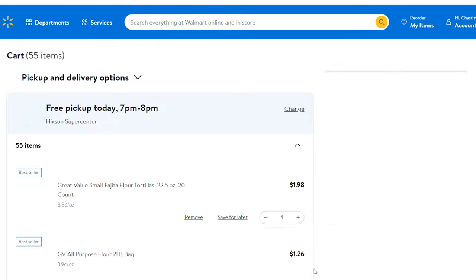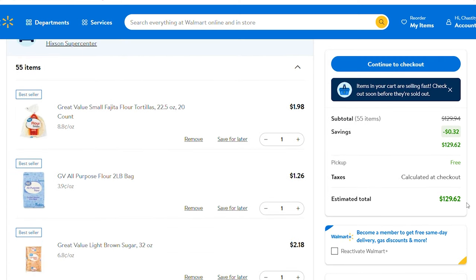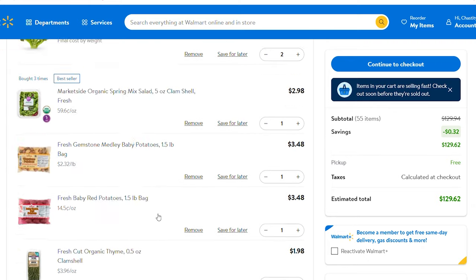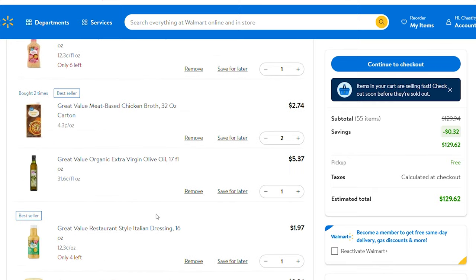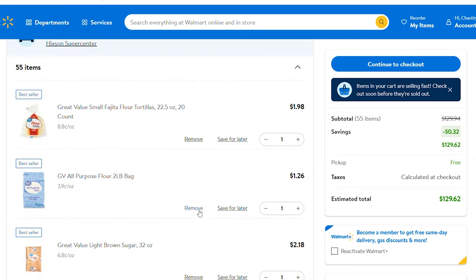The total comes out to $129.62. That's for seven crock pot meals with no ingredients on hand, plus salad items, broccoli, and eggs for sides and breakfast. Now I'm going to take off what I already have on hand.